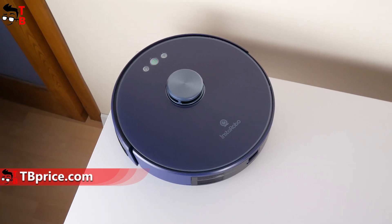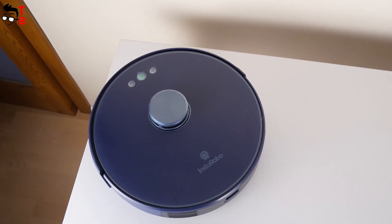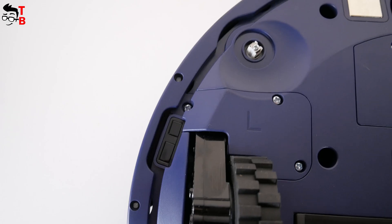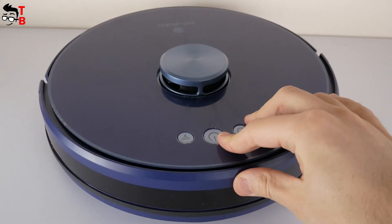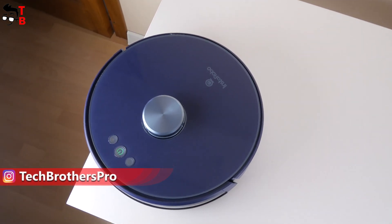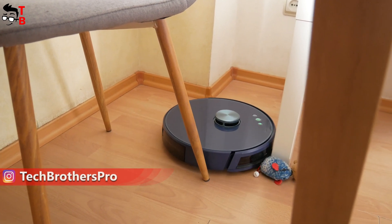You should also pay attention to the anti-fall and anti-collision sensors. I don't think you want a robot vacuum cleaner to fall down the stairs and break right away. The Instarobo L1 has three cliff sensors at the bottom and a bumper with an omnidirectional lens on the front panel. The cliff sensors prevent the robot vacuum cleaner from falling down steps, and the lens on the front detects obstacles in the path of the vacuum cleaner.